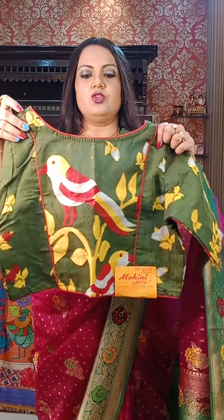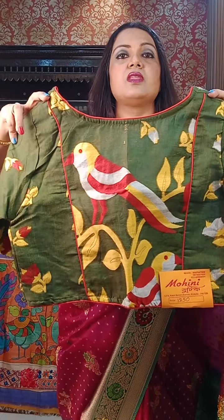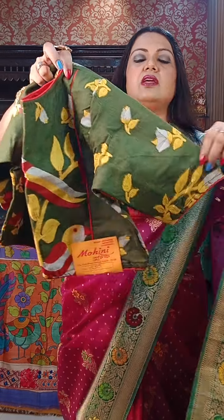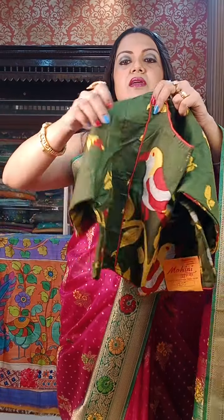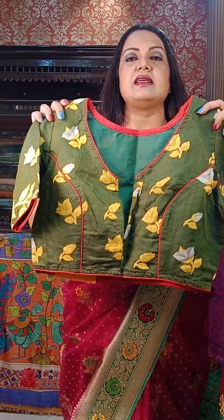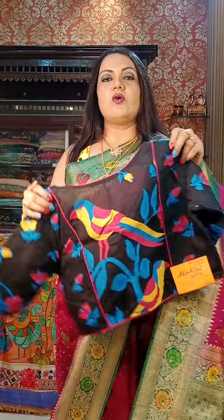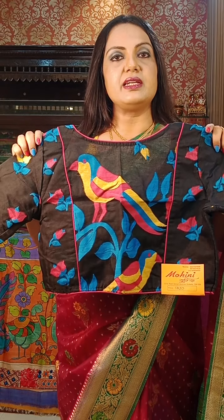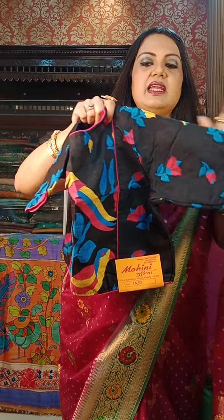The next one is a very designer piece — Dhakai Jamdani. ₹1250 is the price. Next is also on Dhakai — ₹1250 is the price. All sizes are 38, can be altered up to 42.